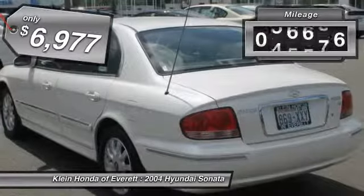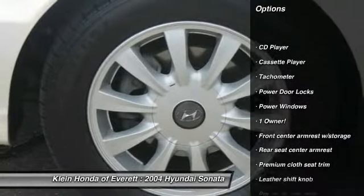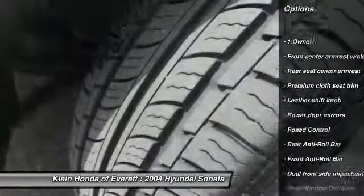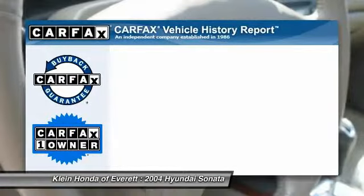This vehicle has less than 90,000 miles. Here are some of this vehicle's great options: anti-lock braking system, power sunroof, traction control, dual airbags, alloy wheels, adjustable steering wheel, driver airbag, power steering, air conditioning, front aluminum wheels.